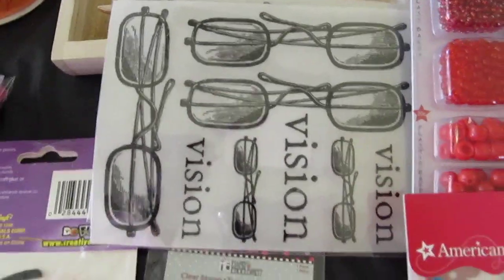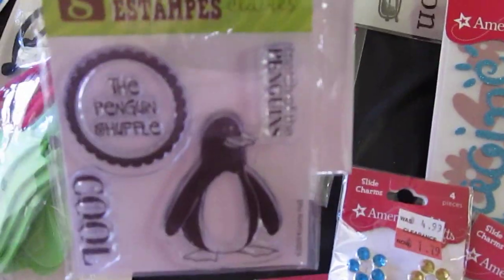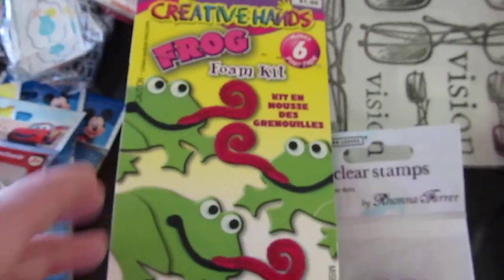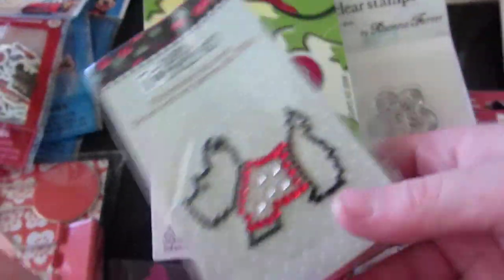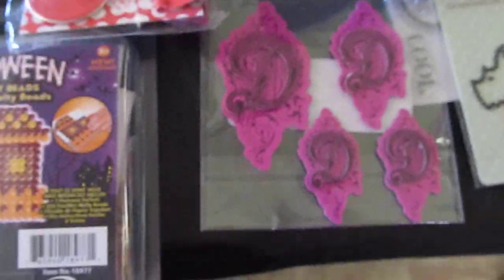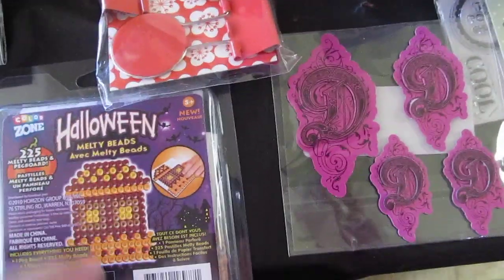And some rub-ons, a couple clear stamps — a little penguin and a little frog kit that you make. I teach preschool so we'll have fun with a lot of these. There are some die embellishments and little Halloween iron-on beads. I don't celebrate Halloween but I thought we could use the beads to just make a design.